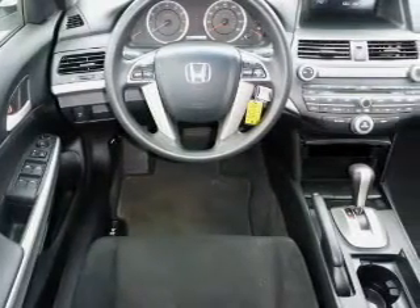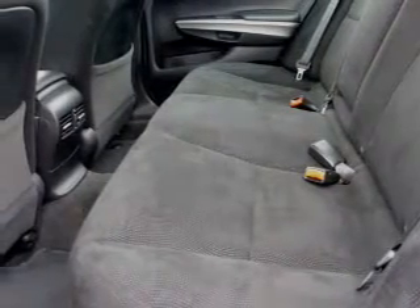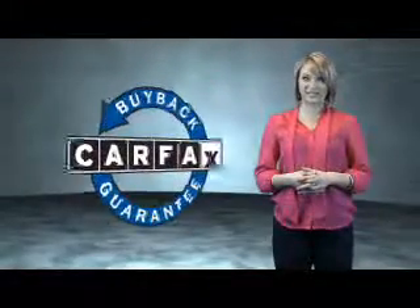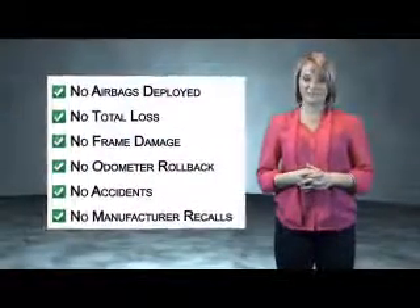Rest easy knowing this vehicle comes with a Carfax Vehicle History Report from Carfax, the most trusted provider of vehicle history information. Great quality at a great price — call or click to contact us today. This vehicle qualifies for the Carfax Buy Back Guarantee. Be sure to find a complimentary copy of the Carfax Vehicle History Report online or contact the dealership.